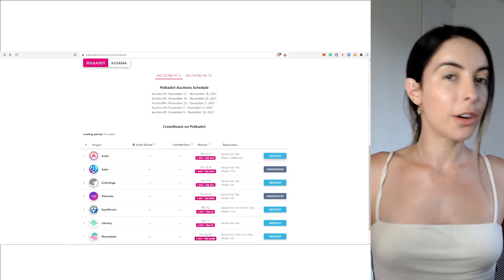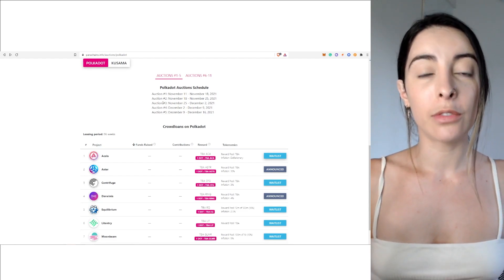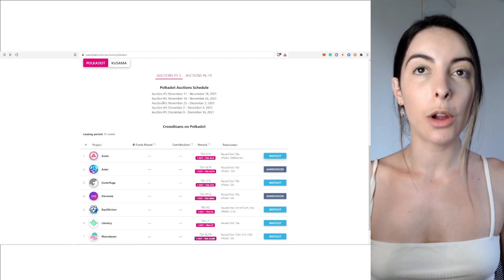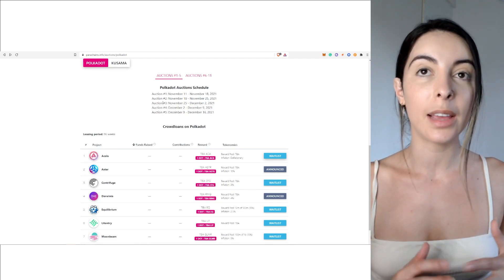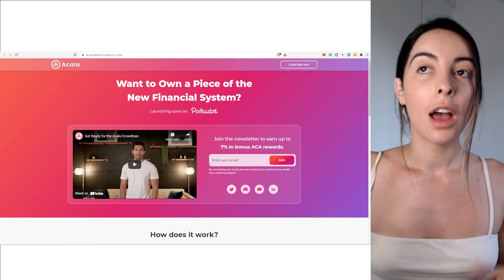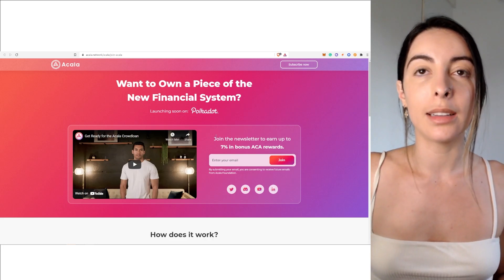Just to quickly run through the whole process: you go to the parachains.info website — link in the description. I picked Akala; I love this project and see so much future opportunity in it. I clicked 'Join Waitlist' and was taken to a website where I had to enter my email in order to join the waitlist.